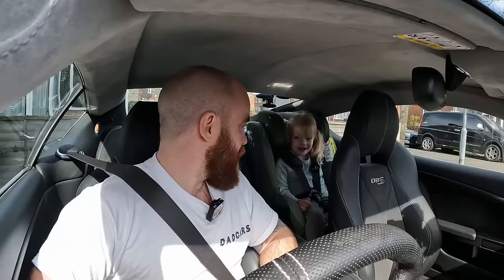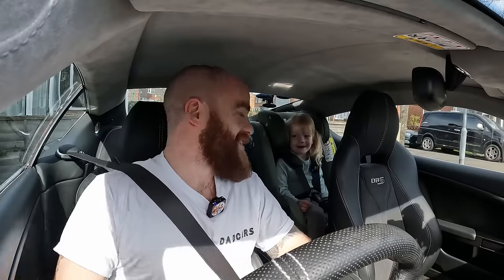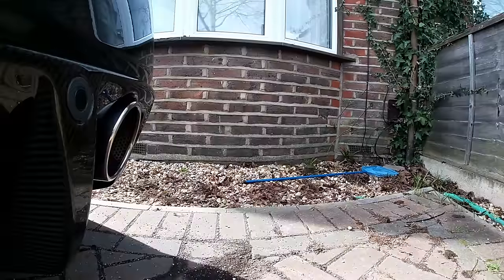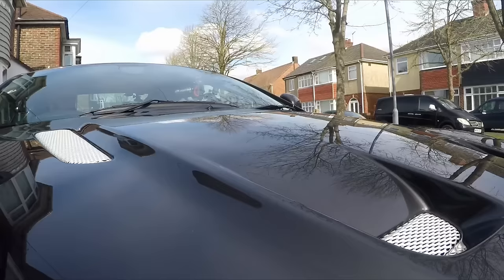Should we switch it on? This is even louder than Daddy's DB9 was. I've dreamt about this since I was 18 and I saw this car in Casino Royale. More on that later because I'm probably going to upset some DBS owners when I say something a bit later on.